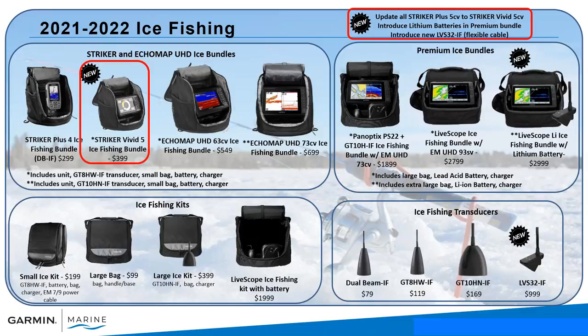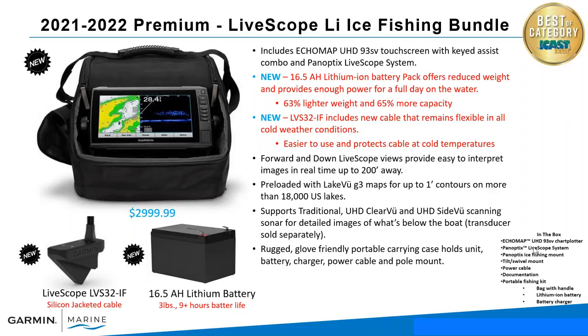We've got the Striker Vivid 5 ice fishing bundle and our premium ice fishing bundle. If you want the best of what we offer, that's the LiveScope with a nine inch Echo Map unit and the LVS32 transducer. The LiveScope ice fishing bundle features the new 6.5 amp-hour lithium-ion battery pack — it's about three pounds, nine-plus hours, basically all day use. It includes the new LVS32 ice fishing transducer with a silicone-jacketed cable so it holds up in tough cold weather conditions, and a nine inch Echo Map touch unit with button assist.